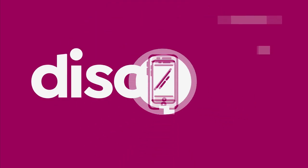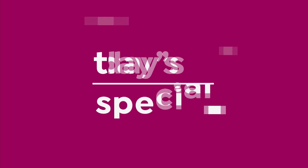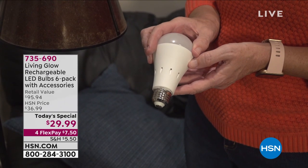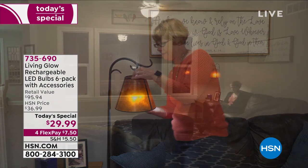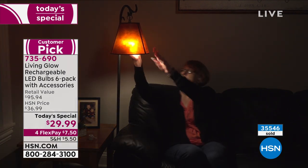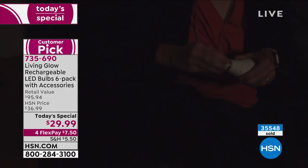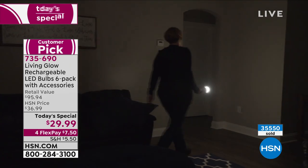You are taking a look at our Living Glow Rechargeable LED Bulbs. This is the light bulb that when the power goes out, the bulb turns on up to eight hours in low energy mode. You have an opportunity today to get a big customer pick. It's the largest offer that we've ever brought to you with over 35,000 that have been sold.